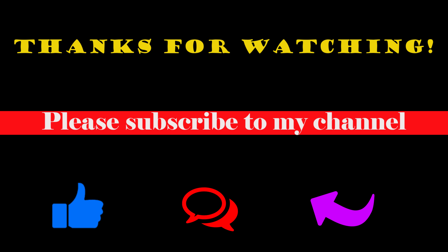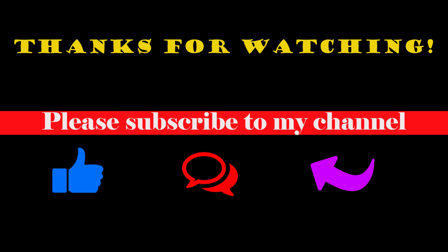Thanks for watching. Please subscribe to my channel.